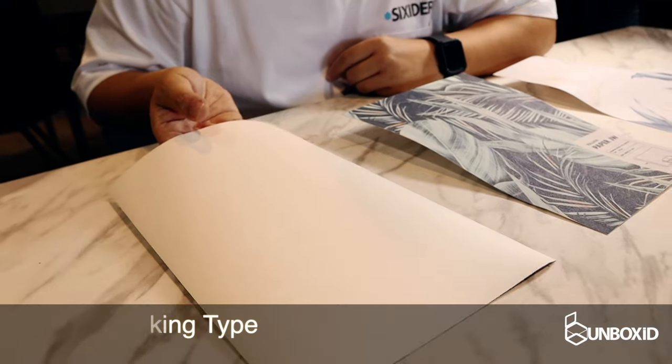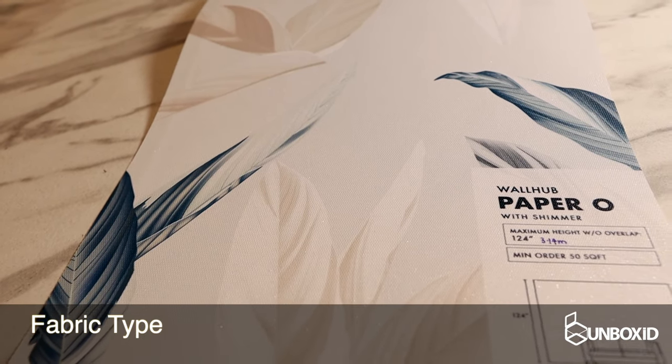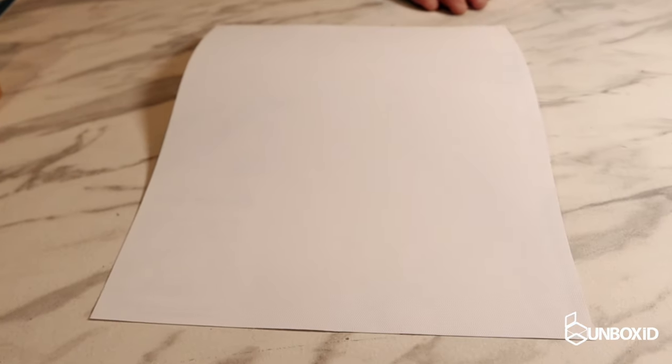In front of me right now are three types of wallpaper commonly used in Singapore. They all look about the same, but the backing is different. On my right, we have the paper backing type. In the middle, we have the non-woven type. And then we have the fabric type. The disadvantage of the paper type is that it's harder to peel off when doing a switch or change. The non-woven and fabric types are easier to peel and change if you want a new look.